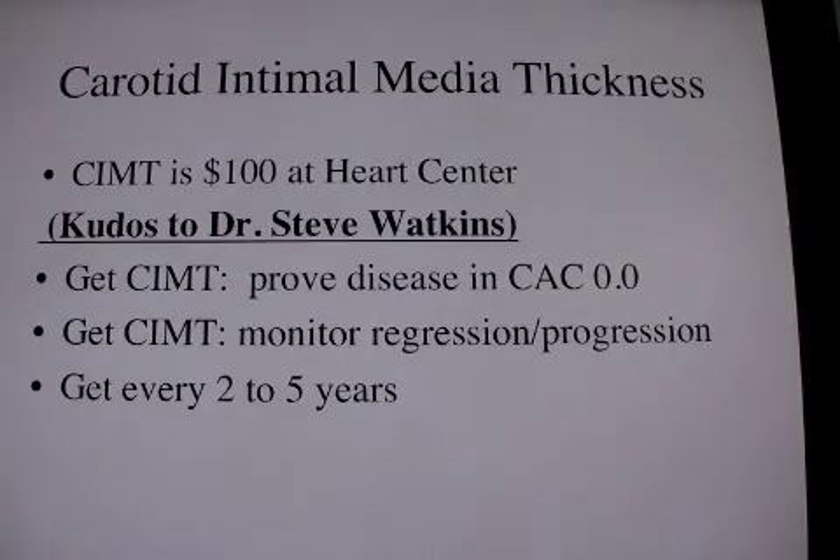I do like the CIMT because it's ultrasound and it's safe and we can repeat it frequently to monitor progression and regression of disease. I use it if the calcium score is positive in order to monitor this disease.